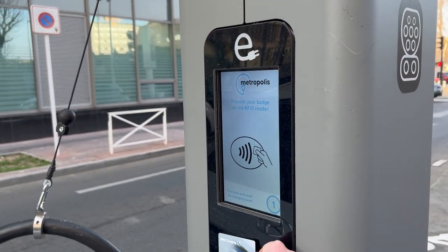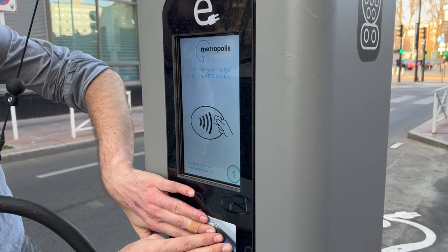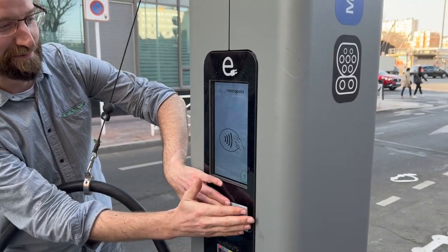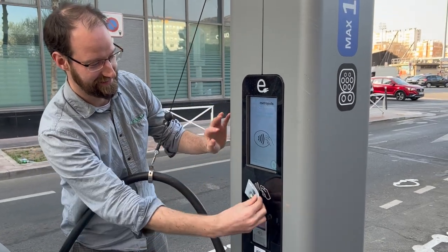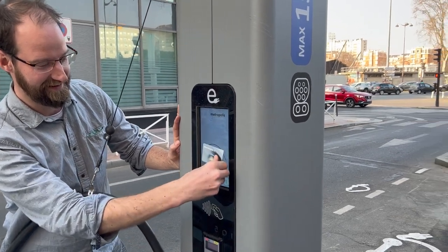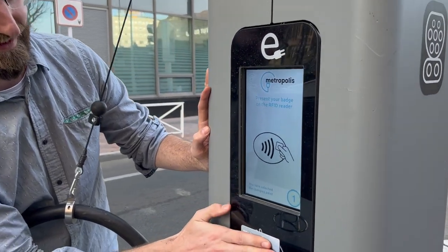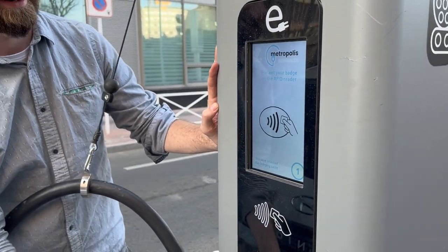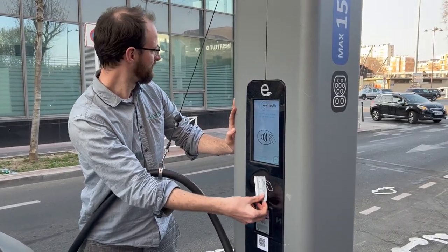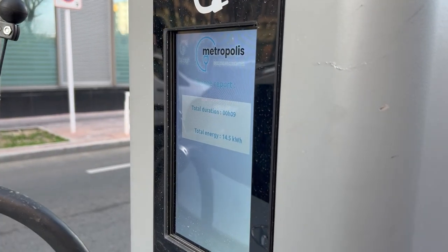These RFID readers — I can't say I'm a fan. I don't know what I'm doing wrong. Just trying to stop the charge — there's an MG over there. Just stopping the charge is a difficult process because you're in France. It worked — 14 and a half kilowatt hours.